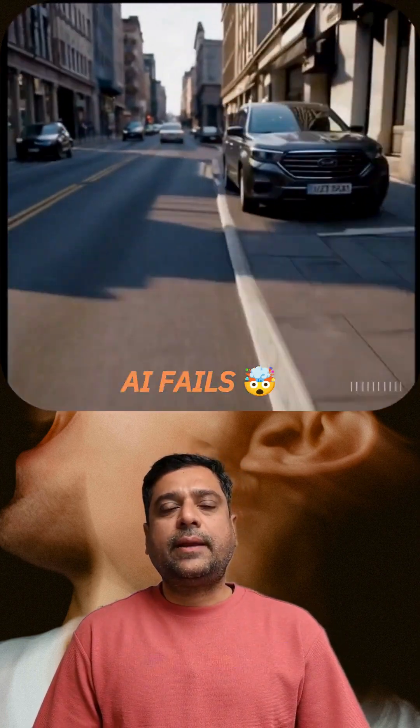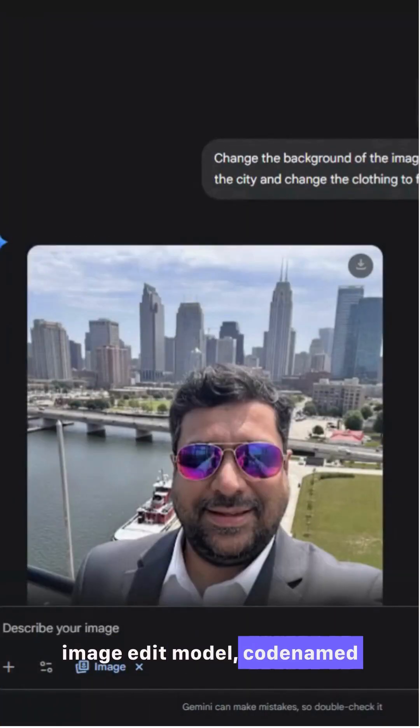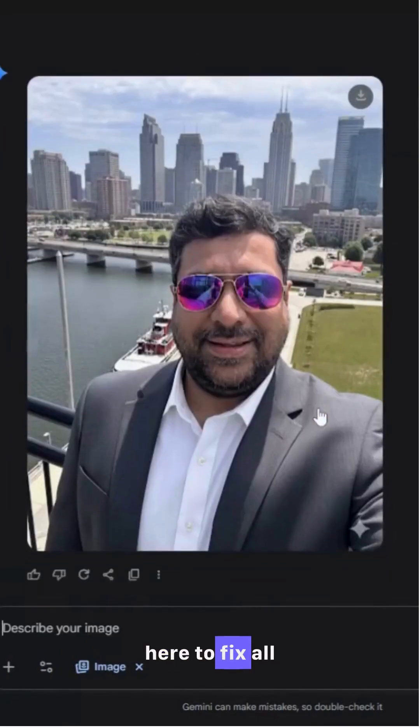Ever tried to edit a photo with AI and it comes out weird? Google just dropped a game changer. This is Gemini's new image edit model, codenamed Nano Banana, and it's here to fix all that.